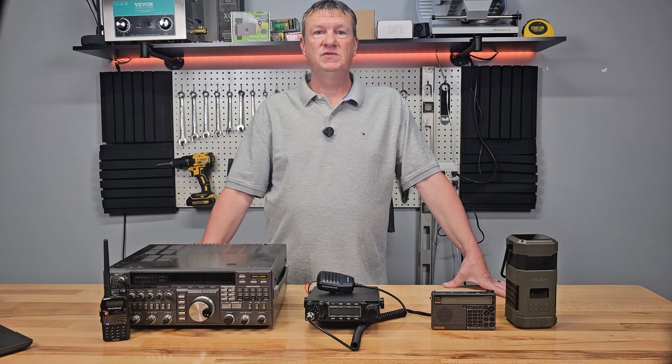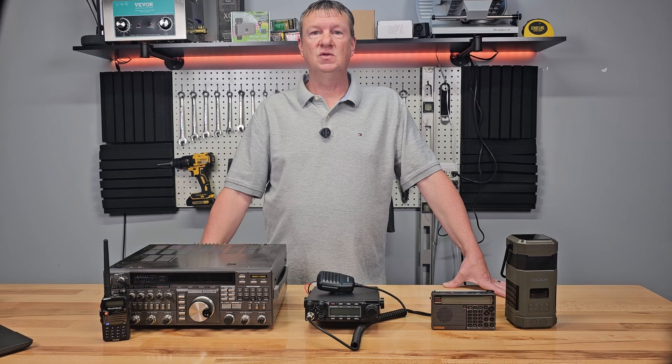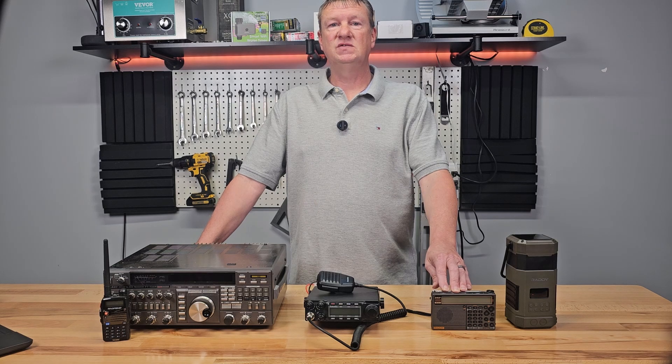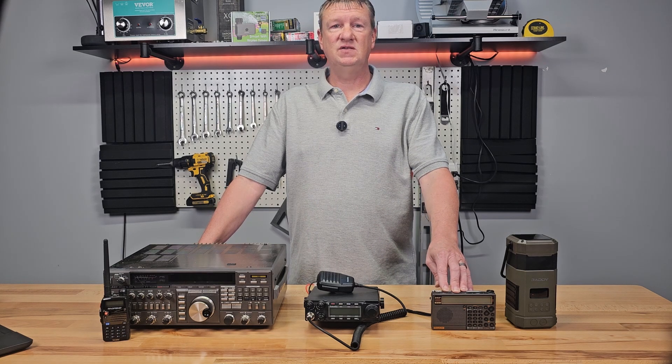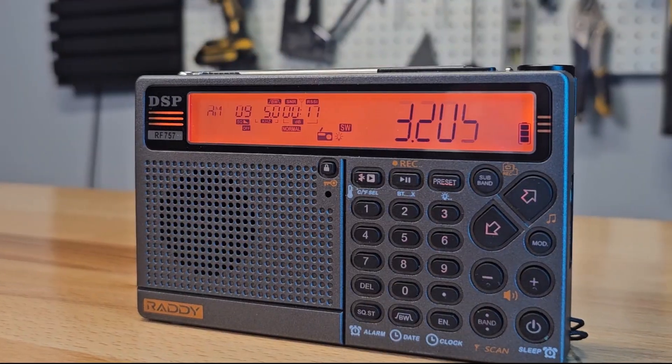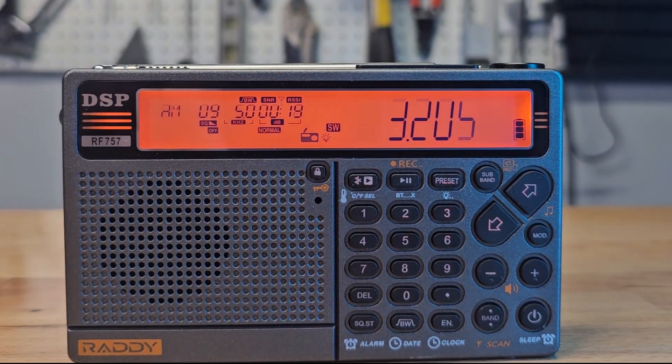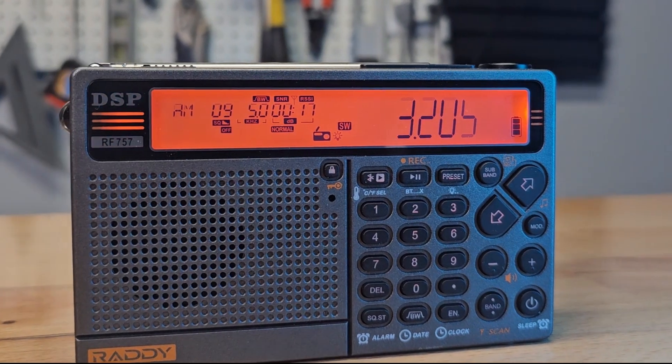If a disaster is severe enough to knock out your local or regional radio stations, you'll want a general coverage radio. These radios can pick up not just AM and FM stations, but also broadcast on shortwave band and UHF and VHF signals. Some models can also tune into the aviation band, letting you hear communications from aircraft and relief operations in real-time.